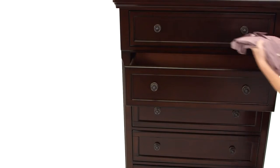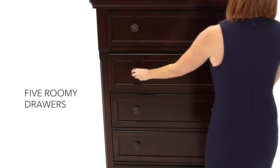Its five roomy drawers are smooth gliding. You'll love the drawer space.